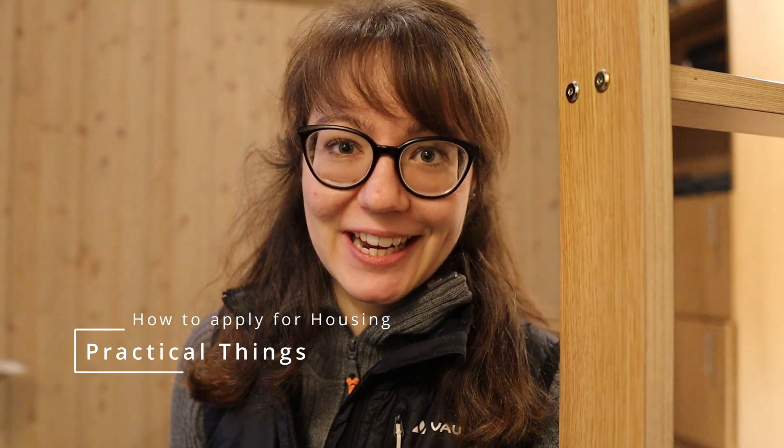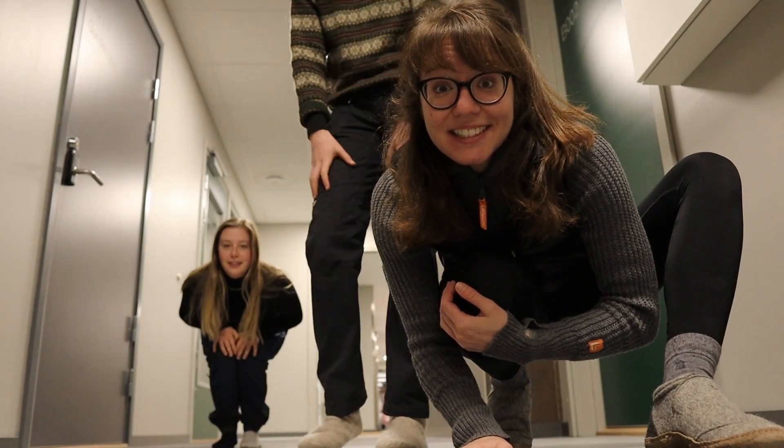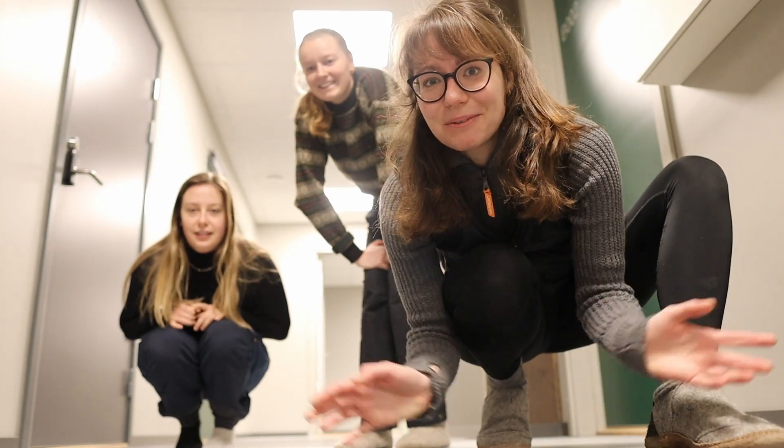I'm Fabienne, usually behind the camera, but I want to share some practical information about housing. To apply, you have to be enrolled in a course at UNES — you'll get information when you receive your acceptance letter. You can select between three types of rooms: single rooms with a shared kitchen, single room apartments with their own kitchen, or two-bedroom apartments. Everything is online — you pay monthly with an invoice. On your arrival day, your room will be unlocked with the keys inside. There will be an explanation on how to find your room, and lots of other students around to help. If you have more questions about student accommodation, let us know in the comments. Goodbye!